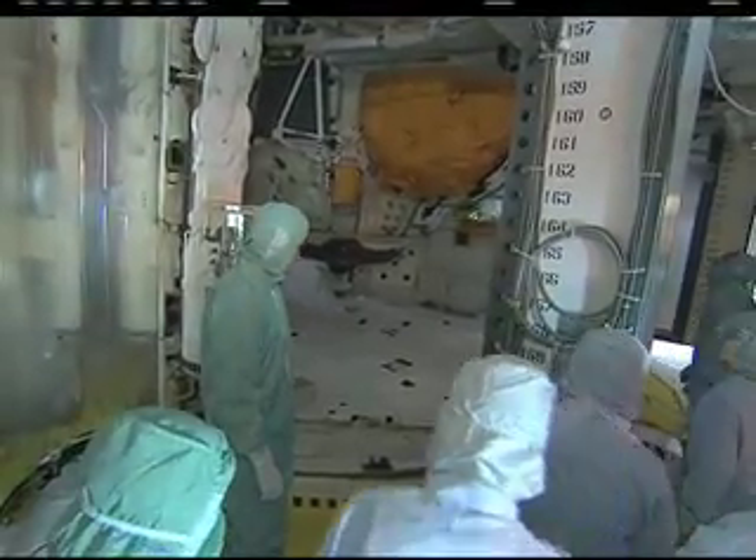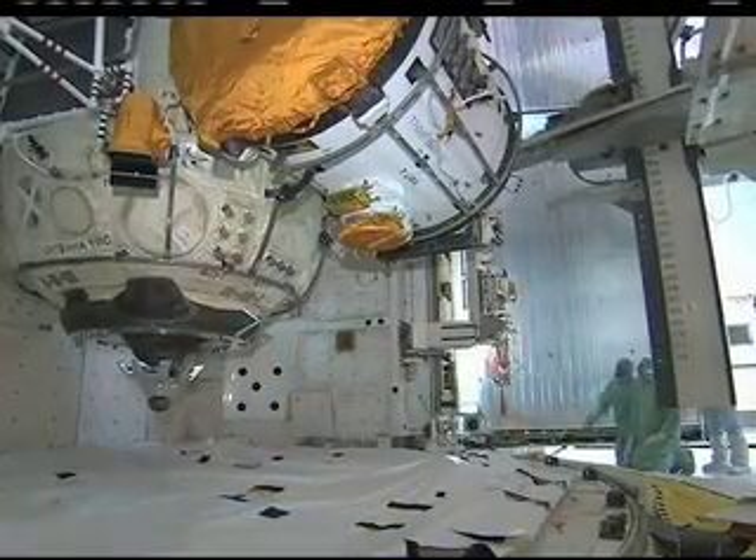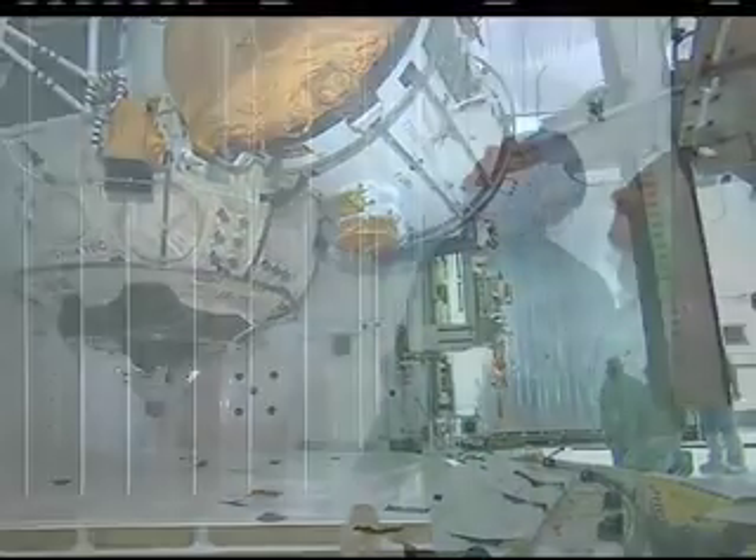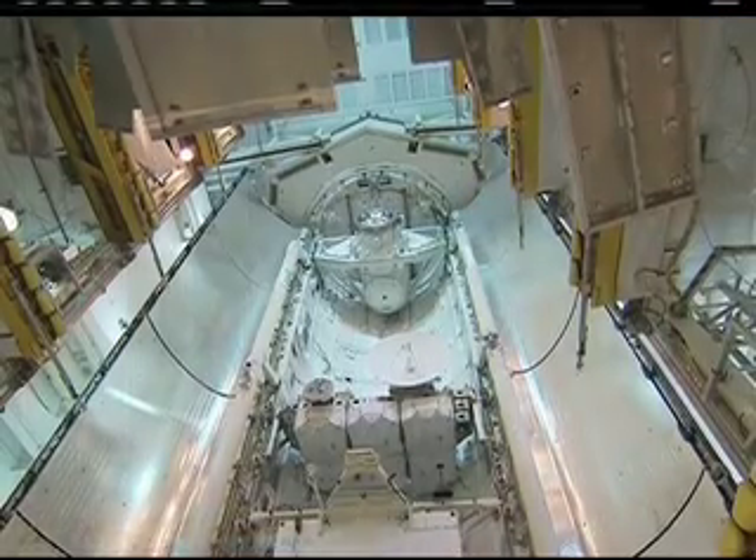The six STS-132 astronauts inspected Space Shuttle Atlantis' payload bay before its doors were closed for flight on Launch Pad 39A at NASA's Kennedy Space Center in Florida.